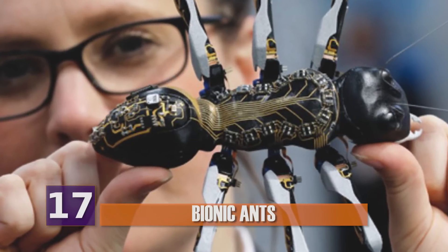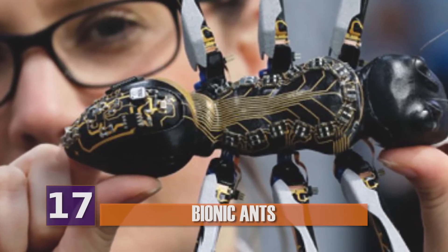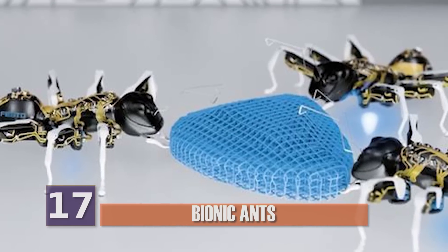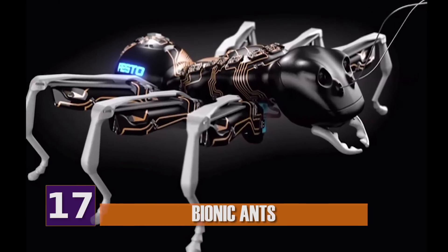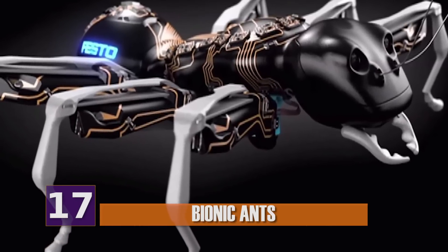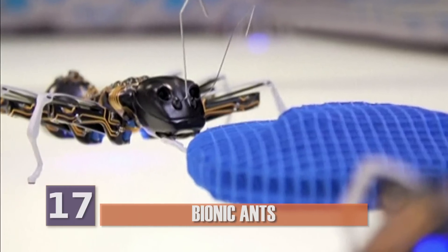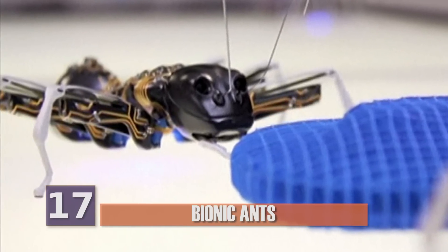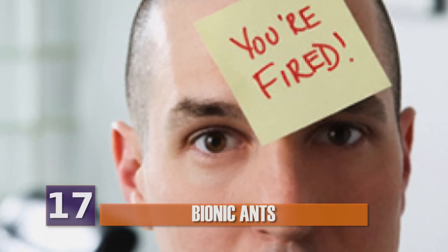They're roughly the size of a human hand. According to Reuters, these ants coordinate their movements to complete tasks. Watch how real life ants would work in a colony — armed with cameras, sensors, and ceramic legs. The idea here is that it can increase efficiency in workplaces while cutting labor costs, so it may be good for business owners, but bad for employees.